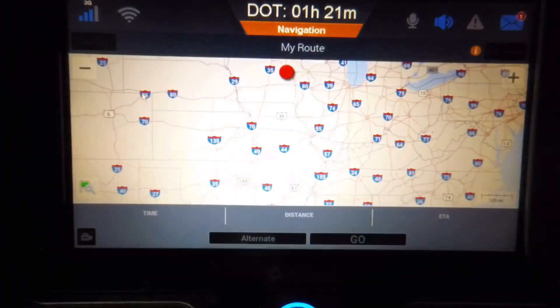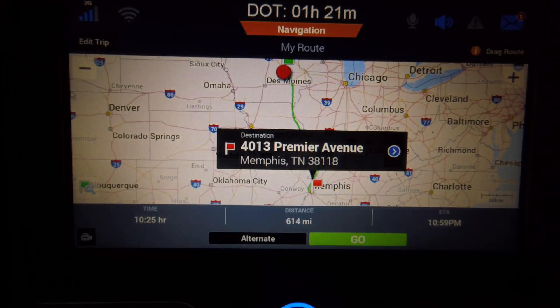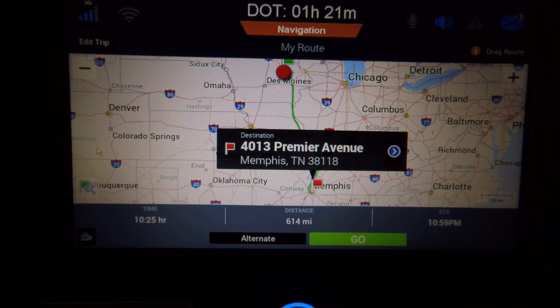It did not find the address I'm looking for on that Premier Avenue, so I clicked and went back. I chose the other Premier Avenue, typed in the address I'm looking for, and there it is. I can click on it — it's quickly going to pull it up and calculate the best route. It's going to take 10 hours 25 minutes to get there, 614 miles. If I left right now, I'd get there at 10:53 p.m.